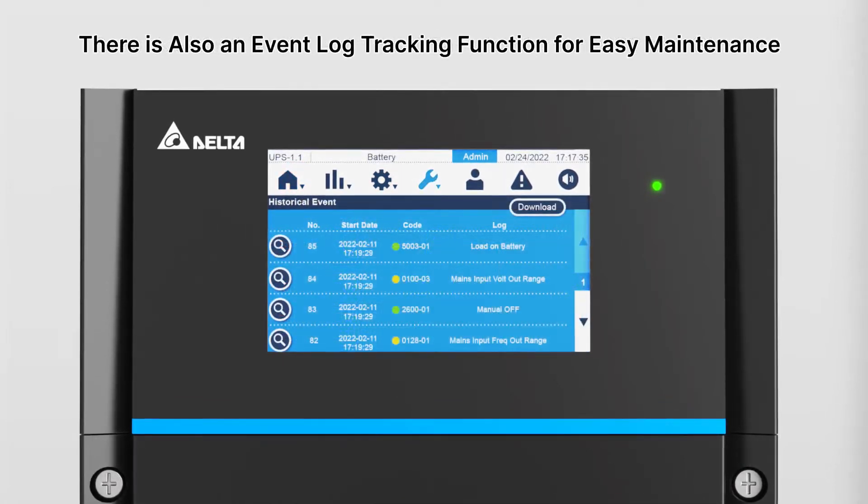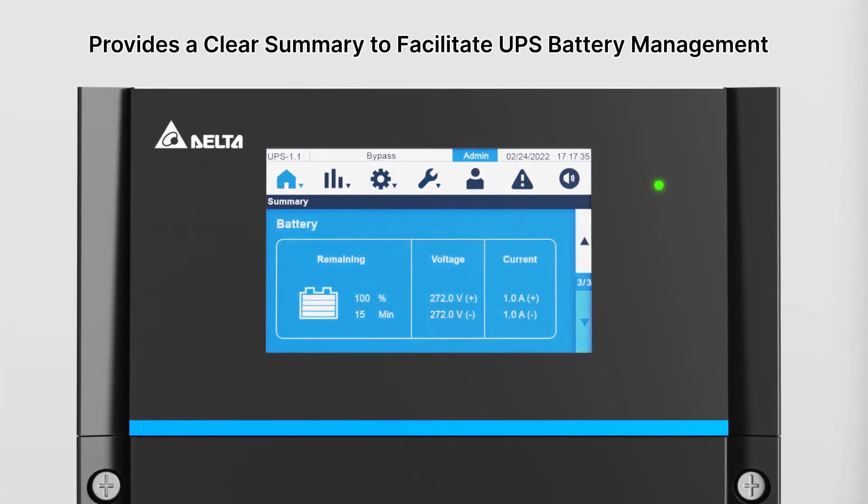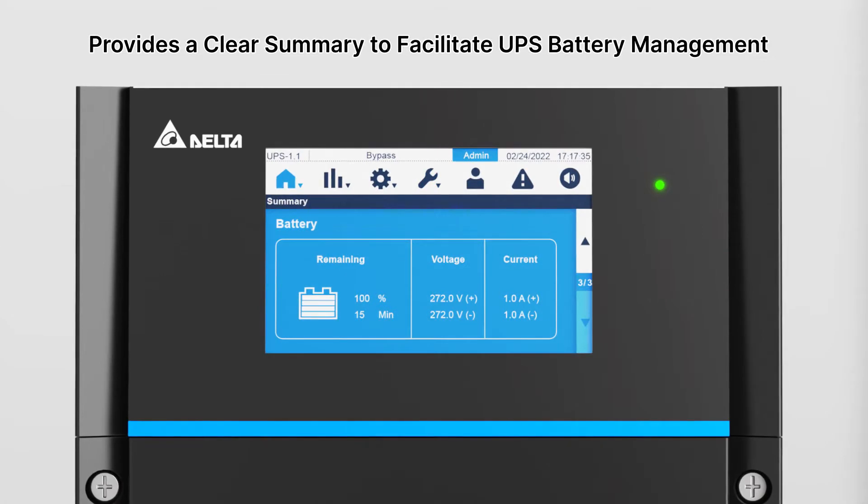There is also an event log tracking function for easy maintenance, and a clear summary to facilitate UPS battery management.